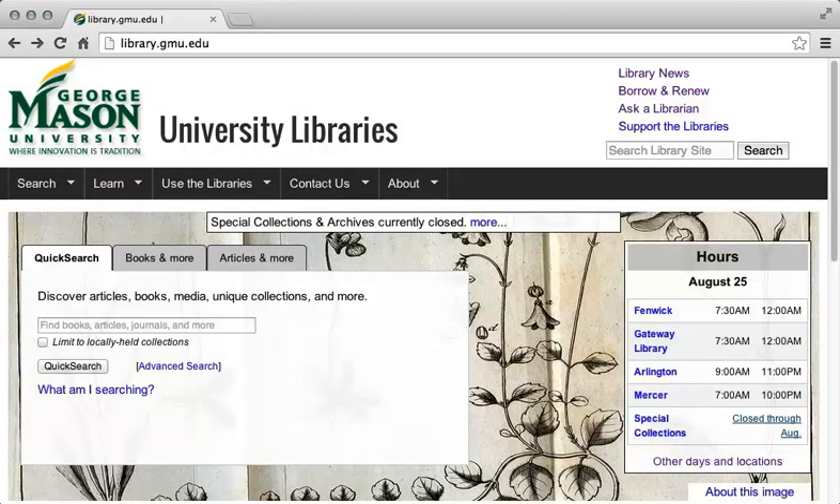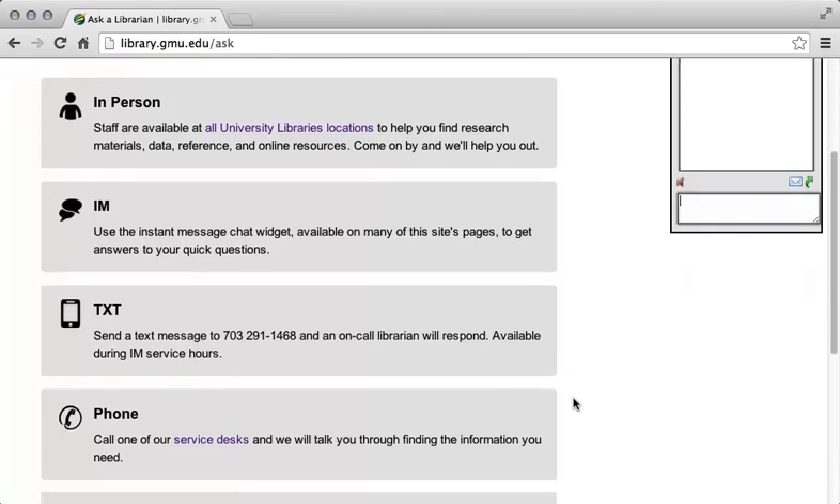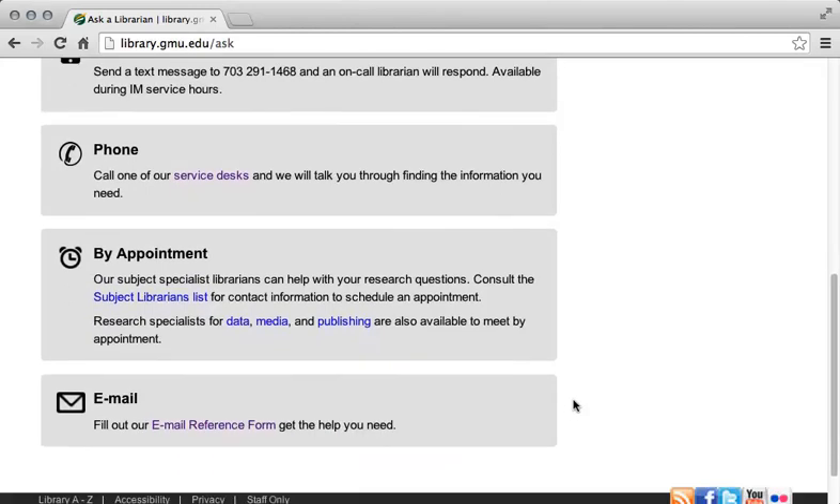When you navigate to the library website, you can always access this tool by clicking the Ask a Librarian link at the top right of the screen. As you can see, the Ask a Librarian Instant Messaging tool appears at the right of this page. Also on this page, you can find a link to the email reference form. This form allows you to ask questions of the reference librarians even when there is no one available to answer your question on the Ask a Librarian tool.